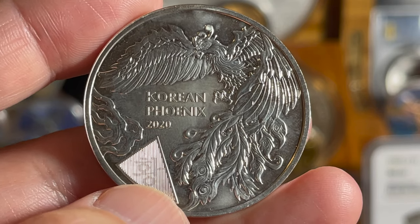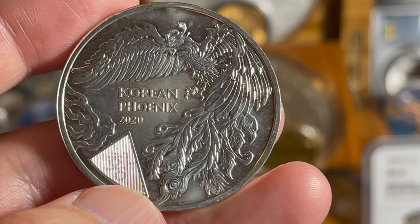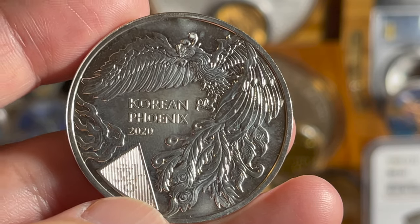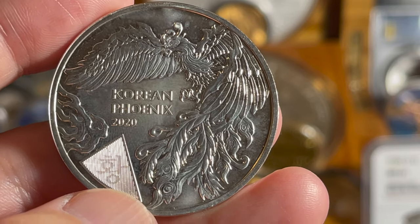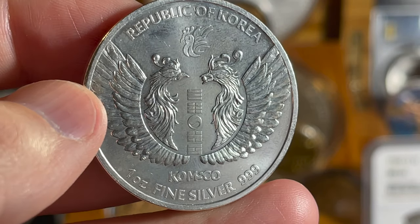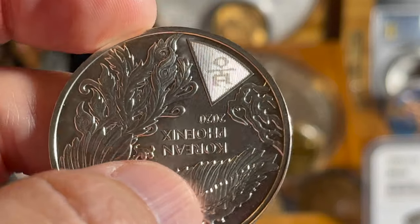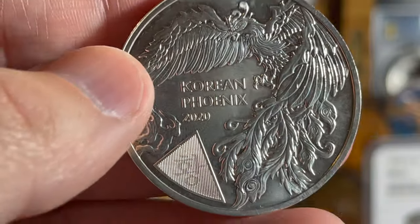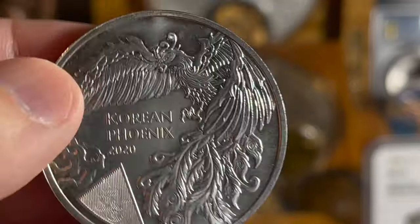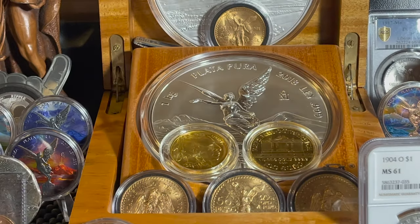The phoenix in Korean is known as Bonghwang — an imaginary bird praised since ancient times, representing the emperor, nobility, and auspiciousness. Since 1967, the phoenix has been used on the presidential seal of South Korea. On this side it says 'Republic of Korea,' with the two phoenixes, 'Komsco,' one ounce fine silver, triple nines. It's got a few milk spots on it, but it's a stunningly beautiful coin. Let me get it more in the light so you can really appreciate it.